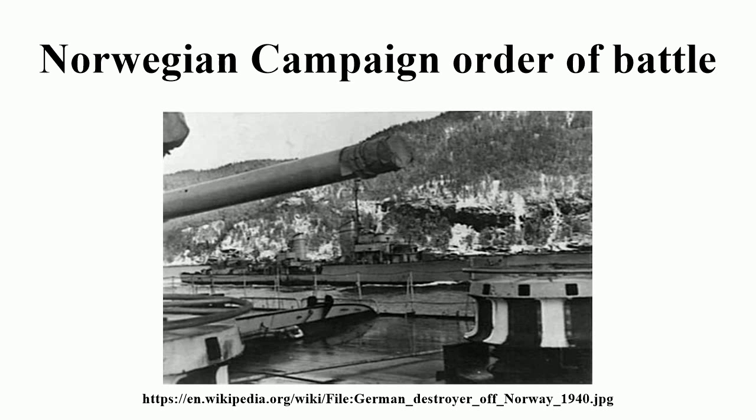Naval Special Operations Group: Korvettenkapitän Wilhelm Hornach. Transporting: 138th Mountain Regiment, 3rd Mountain Division — Oberstleutnant Weiss; minus one company on the Lützow, diverted to Oslo. 1st Battalion, 112th Mountain Artillery Regiment; 1st Battalion, 38th Engineer Battalion; Naval Signals Detachment; Army Signals Platoon; 2 Coastal Artillery Batteries; I.B.N.; 611th LW Flak Regiment.